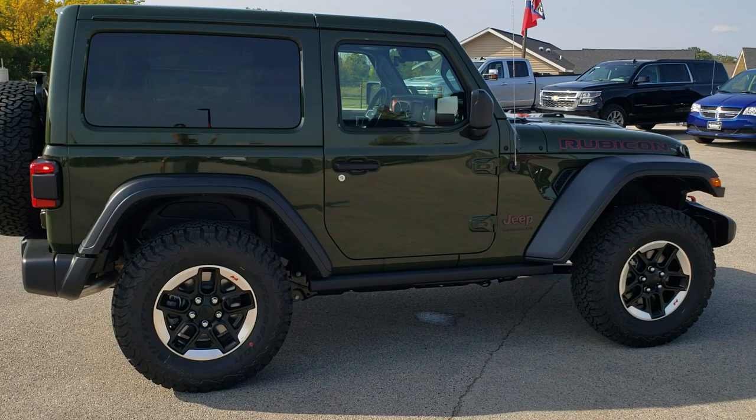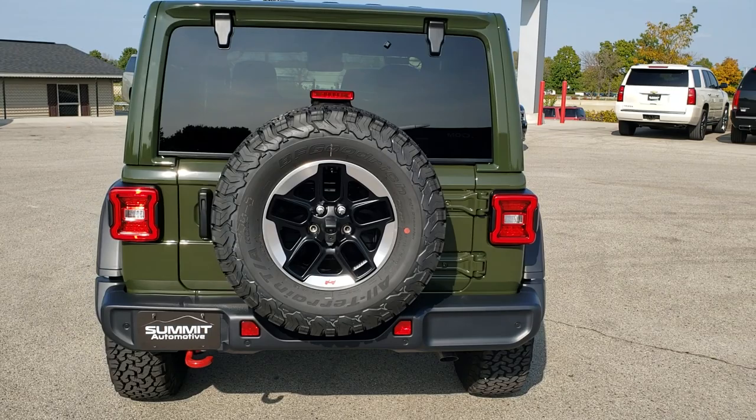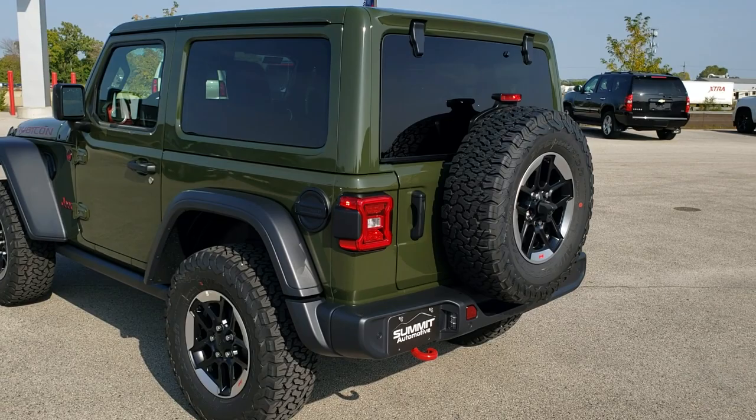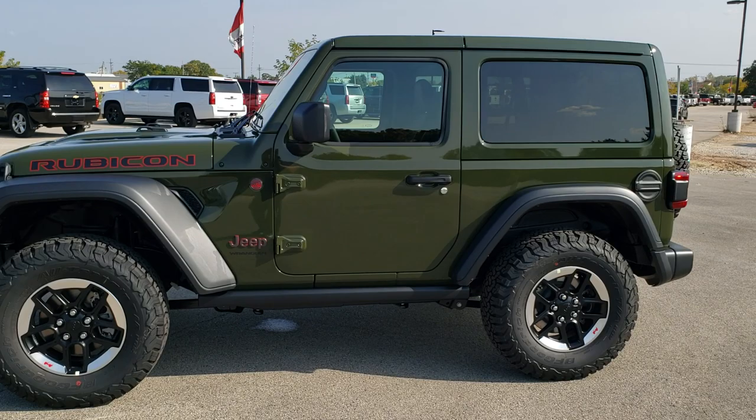It is also the first Sarge Green Wrangler we've had, and it's really good looking. This one has the 3.6 liter Pentastar V6 motor with e-torque, and the 8-speed automatic transmission. It's going to get you 285 horsepower, 260 foot-pounds of torque, 24 miles per gallon on the highway, 20 city, for a combined total of 21 miles per gallon.